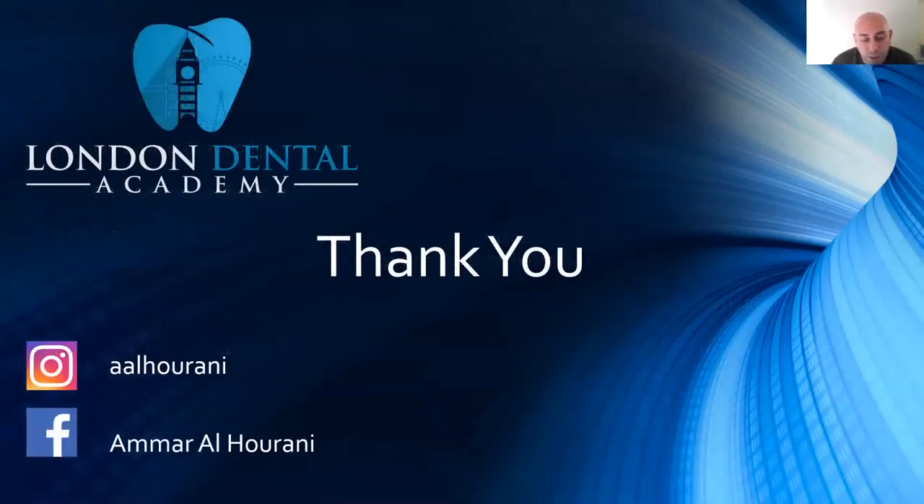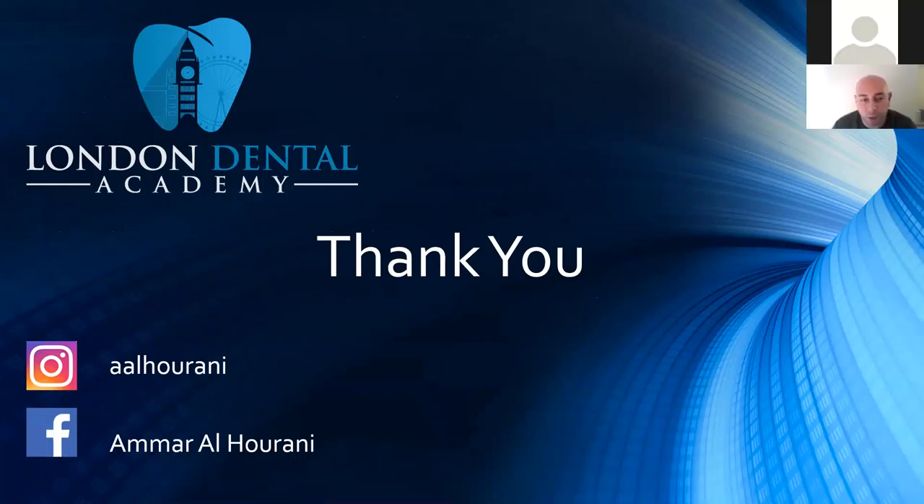I'd like to thank Dr. Chabramid for inviting me on the London Dental Academy webinar series. I hope this presentation has helped answer some of your questions about irrigation. I'm happy to answer any questions — you can find me on Instagram or Facebook and message me privately. Thanks so much for listening and for your time.